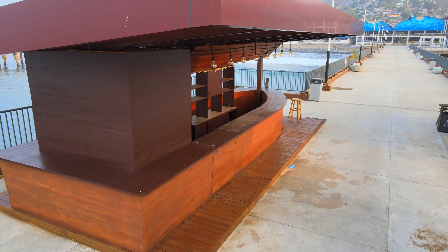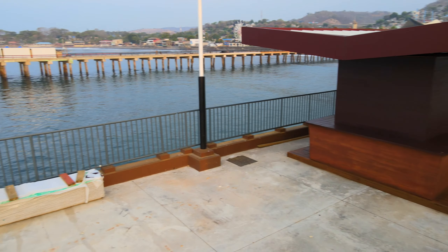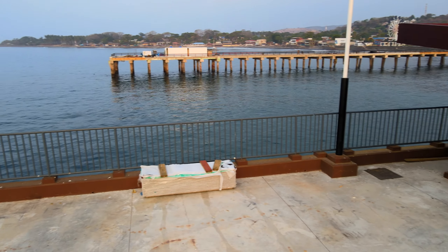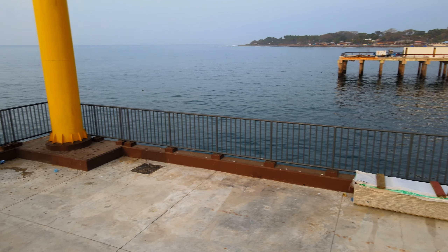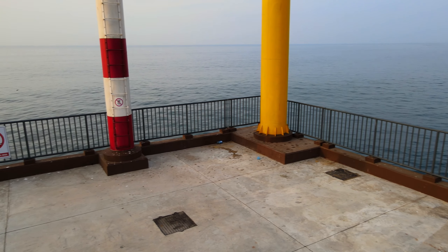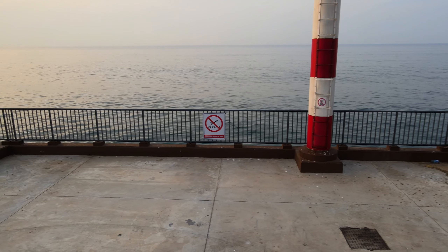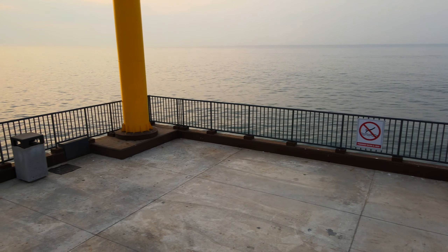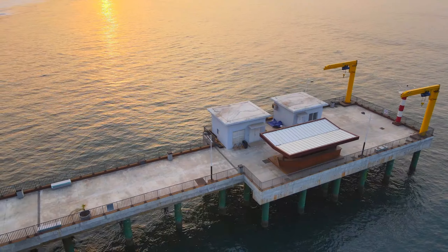Hay algo que nos ha llamado la atención: en el último video que les hicimos, no habían construido este bar en esta parte final del muelle. Es algo que se ha agregado, y ojalá su fin no sea solamente las bebidas embriagantes. En todo caso, se tendría que tener a personal supervisando toda esta área, debido a que, como es bastante obvio, este sector está rodeado de agua.